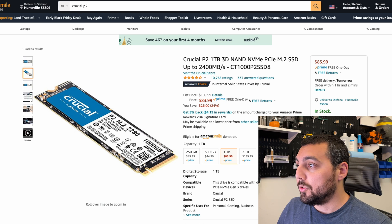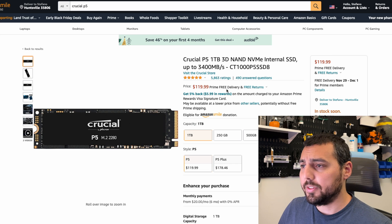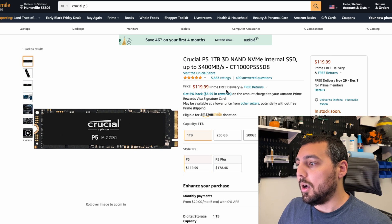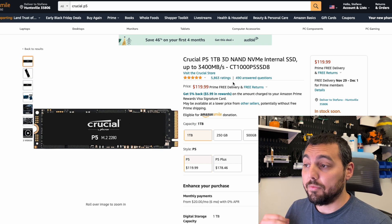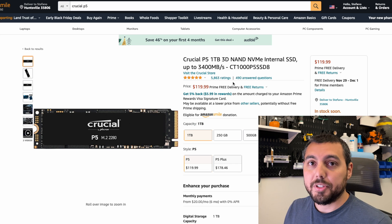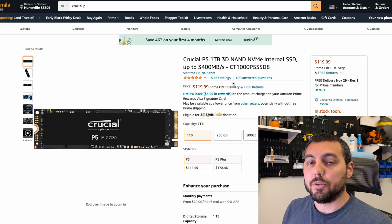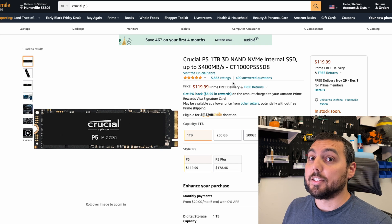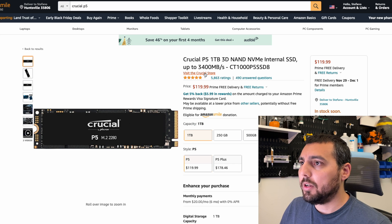Also from Crucial we have the P5 — their newer one terabyte version. This one is currently cheaper than the SK Hynix P31 and is also a great candidate. I've seen a lot of people rave about this one. I personally don't have experience with this drive — I was going to buy it but I came across the Gold P31 first. So the Crucial P5 is one to keep on your radar.